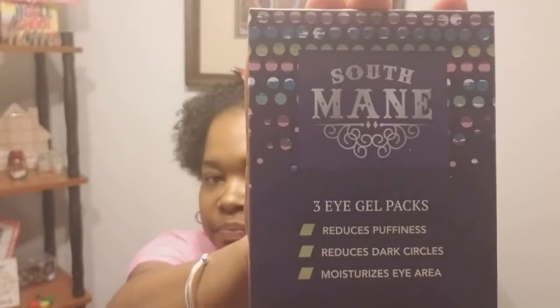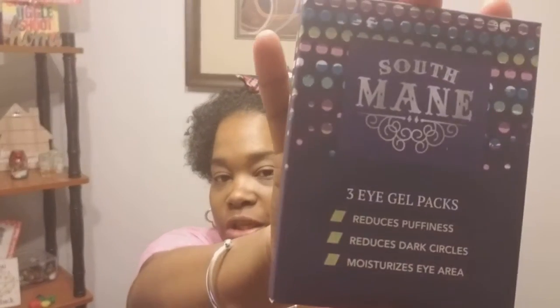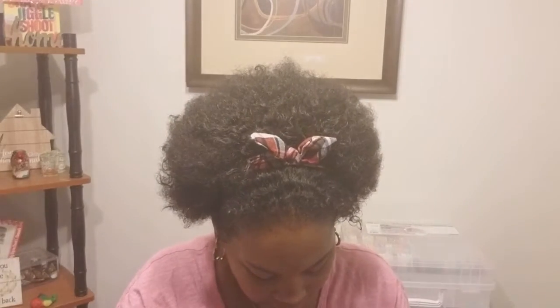The next one I see here is the South Main 3 Eye Gel Packs — reduces puffiness, reduces dark circles, and moisturizes the eye area. The retail value is $10. It says 'Under eye gels are great for an easy mask without the cleanup. They soften and moisturize to ensure that you look rested and refreshed.' You get three gel masks in here. Apply under the eye, leave on for 30 minutes, use for three consecutive days. I was happy to have this in my box this month.